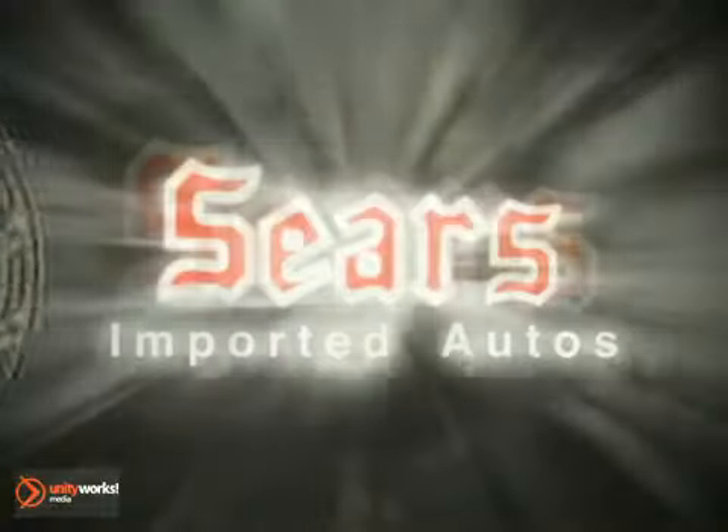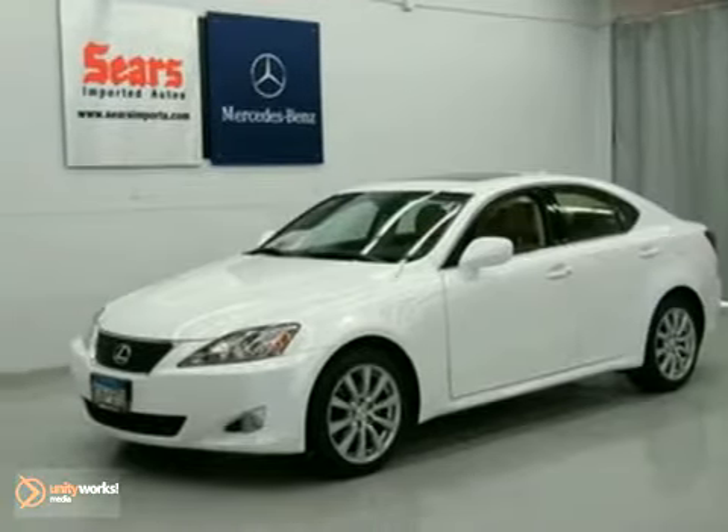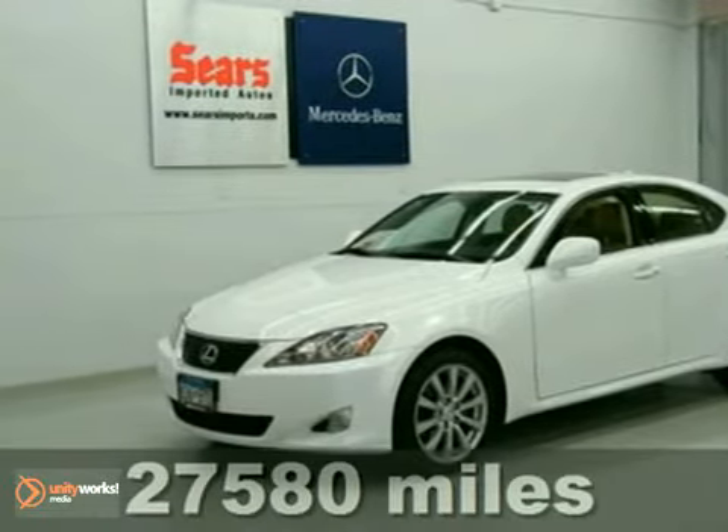At Sears Imported Autos, nothing gives us greater satisfaction than serving you. Here's the vehicle for you — it's a 2008 Lexus IS250.